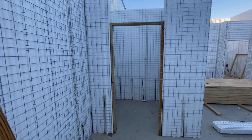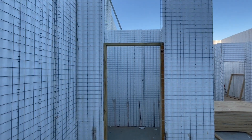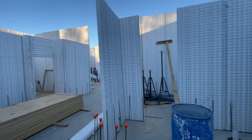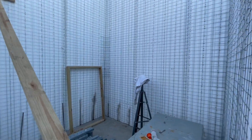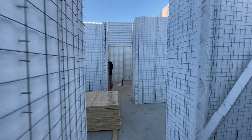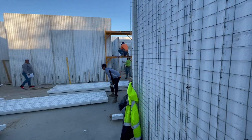What you see is some temporary two by four wood framing. It's temporary until we spray the concrete, and then those will come out. We'll connect our pre-hung doors directly into the concrete. So that's the update — be back soon with another video. Thanks.